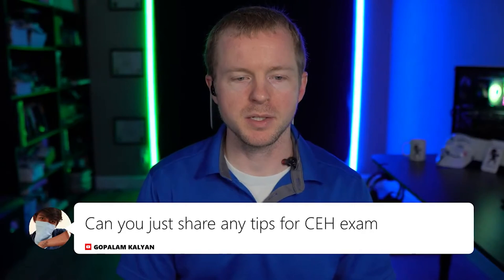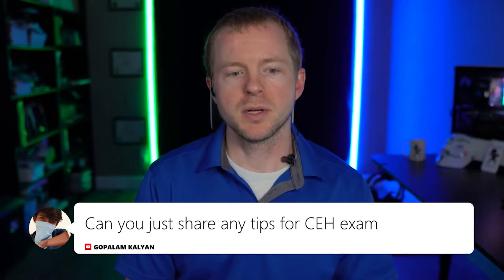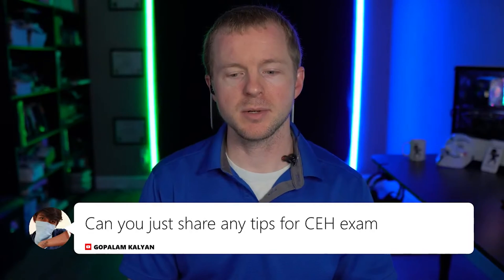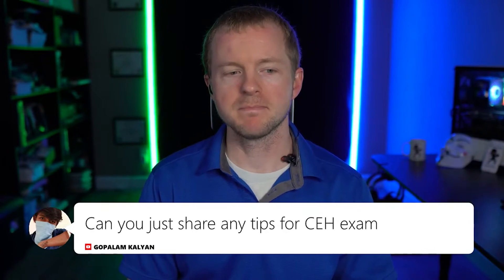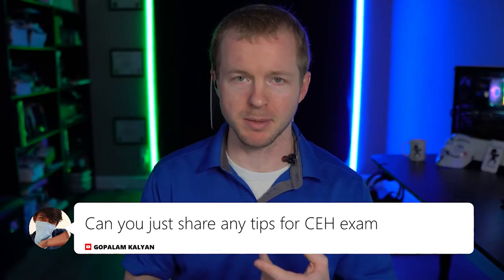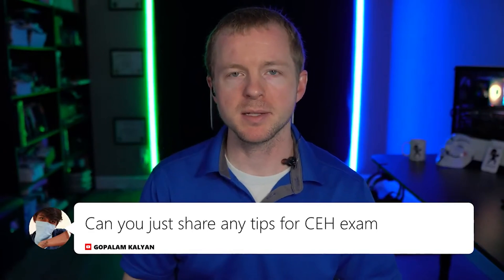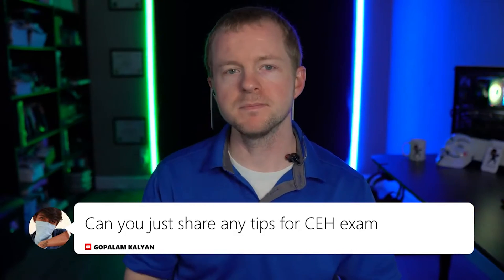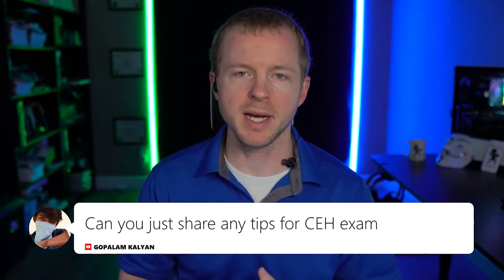Tips for the CEH exam. When I took the CEH — it would have been around 2015 — what I ended up doing was I got a subscription to CBT Nuggets and I watched their videos. I also got an all-in-one study guide.